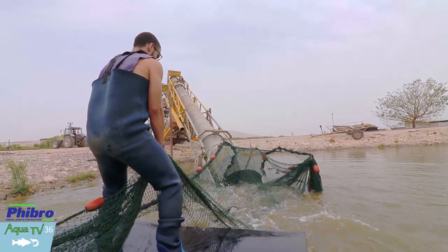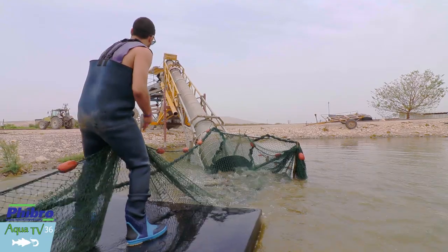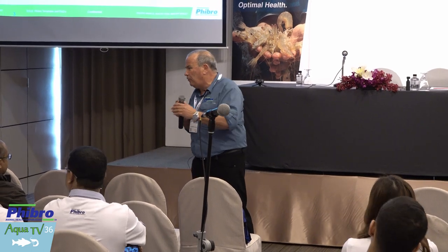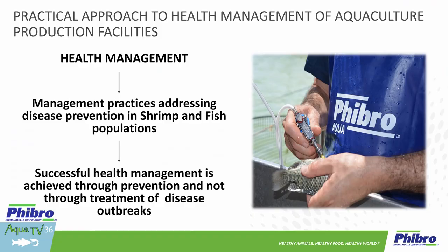We want to make sure that we are optimizing growth performance of our animals. When I talk about growth performance — the FCR — the bottom line of what we do as professionals in health management is increasing the profitability of our culture facilities. As aquaculture intensifies, you need to consider a much broader concept when talking about health management. Preventing disease is obviously critical, but providing the right feed formulation, making sure water quality is optimal, choosing the right genetics of the animals we bring into our facilities — this is a long list of management procedures which together will provide good health management.